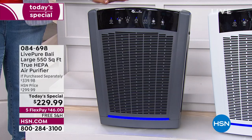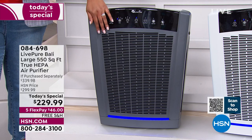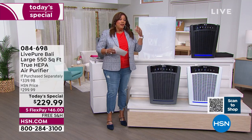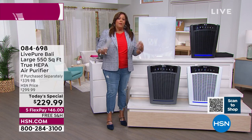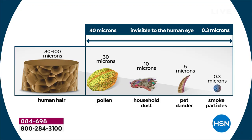We still have graphite available — that's the number one color. Don't wait because we did sell out of the taupe. If color is important to you, order right now — item number 084-698. Give yourself 30 days to experience all that pet dander, hair, mold spores, and pollen just being grabbed from the air.